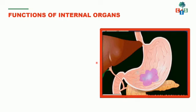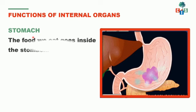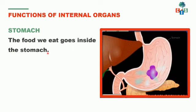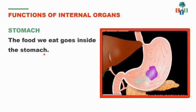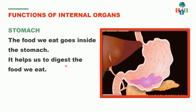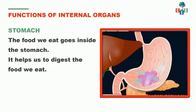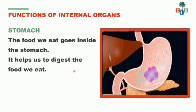What is this? Yes, you are right — it's a stomach. The food we eat goes inside the stomach. Whatever you eat goes inside your stomach, and the stomach helps us to digest that food. It helps us to digest it, and we get energy from it.